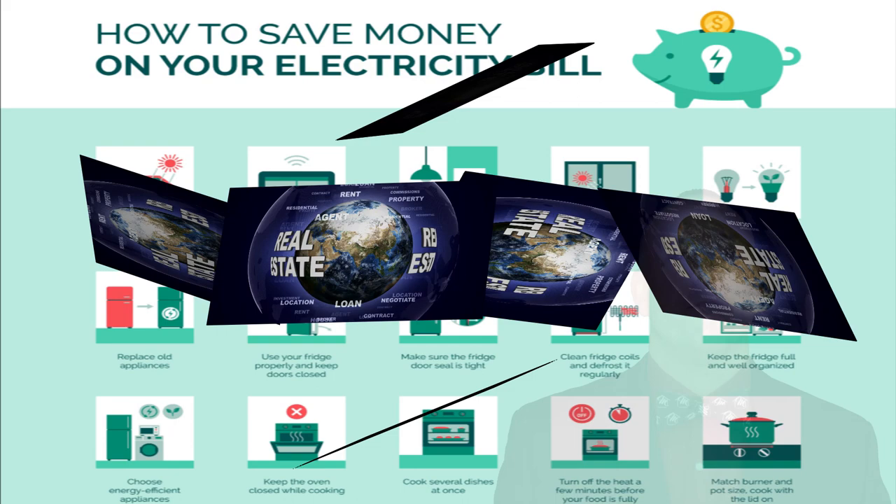Hey savvy homeowners and energy enthusiasts, welcome back to the Bowtie Breakdown. Today we're diving into the world of electricity bills and exploring 5 smart ways to keep those costs down. Let's jump right into these energy saving actions.